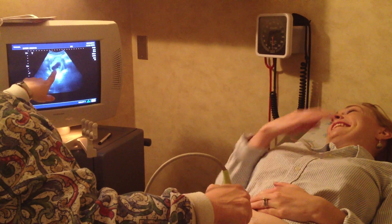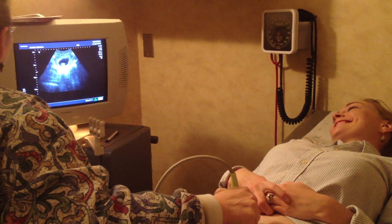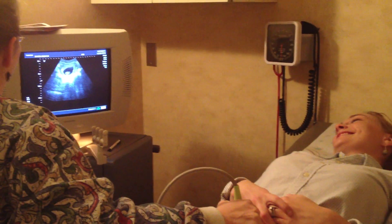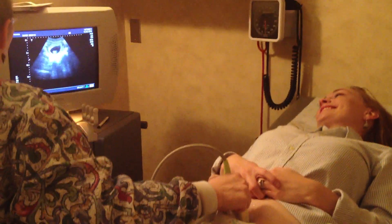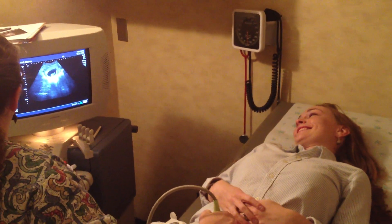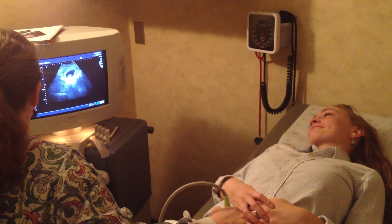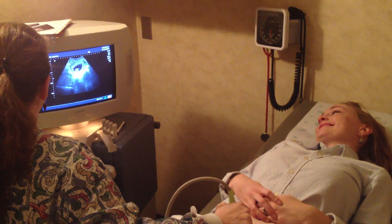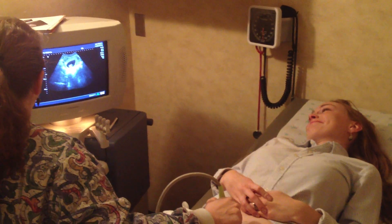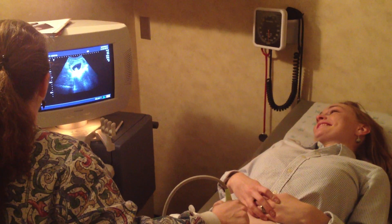Oh, look at that! Did you see that? Dancing around. This is what people say are people. And that was just a leg that got stretched out over there. Those little wiggles going.